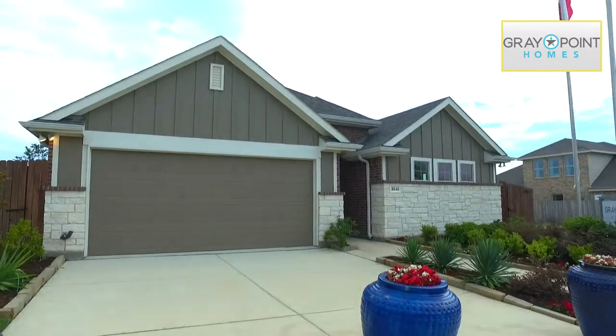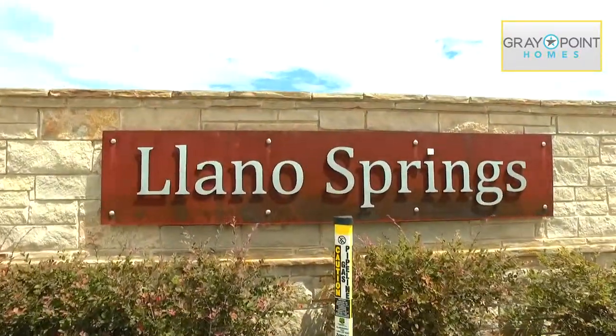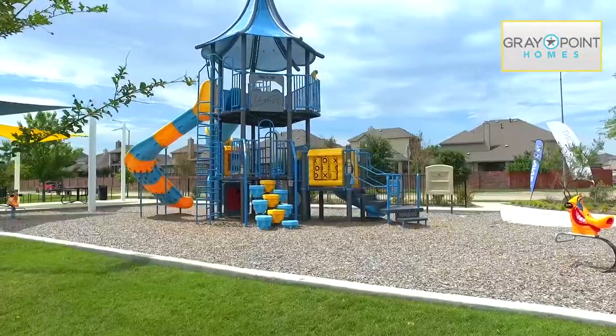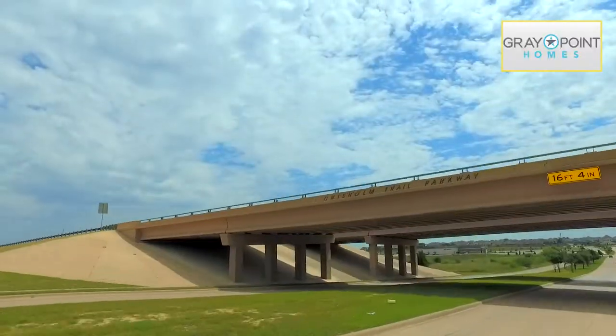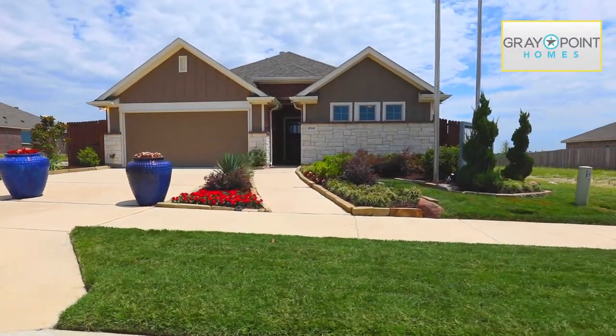Welcome to Gray Point Homes' new master planned community, Yano Springs — a hidden gem in Fort Worth, Texas. Lounge by our new community pool, take the kids to one of the area's many parks, and stroll by the picturesque waterscape. Featuring easy access to major highways, commutes are a breeze to and from this expertly planned community.